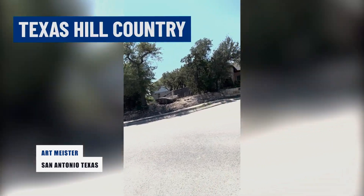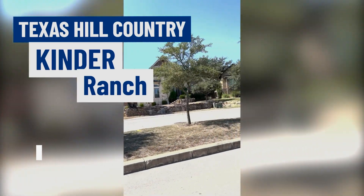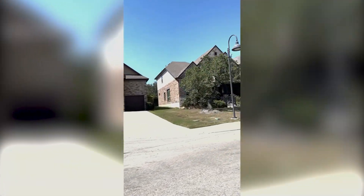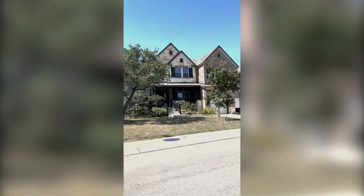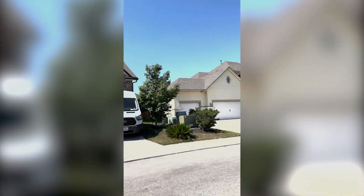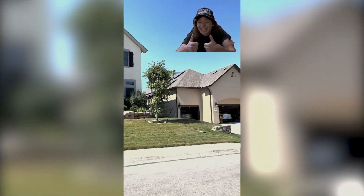Today we're in the beautiful Texas Hill Country in a subdivision called Kinder Ranch. This subdivision is fairly new — in the last ten years — and you can see some of the great Texas architecture that we have. These are all stone, some stucco and some brick homes. A beautiful neighborhood.